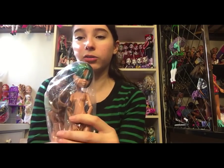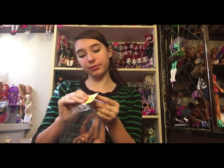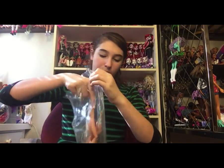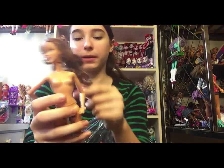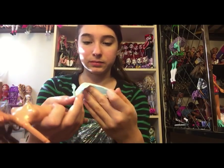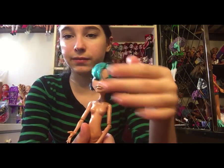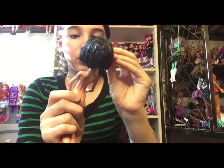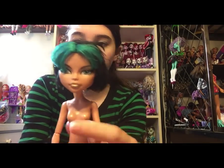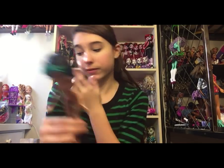Next is Skull Shores Cleo and a Barbie 12 Dancing Princesses — either Hadley or Isla — for $4.98 half off. I do already have the Dancing Princess, so I'm probably not going to keep her. She has a handmade shirt. The Cleo — I don't have this one, that's why I bought the bag. Her bangs were in her eyes. She's really pretty, in really nice shape, has all her limbs. She doesn't have her outfit but I do have an extra Cleo outfit.